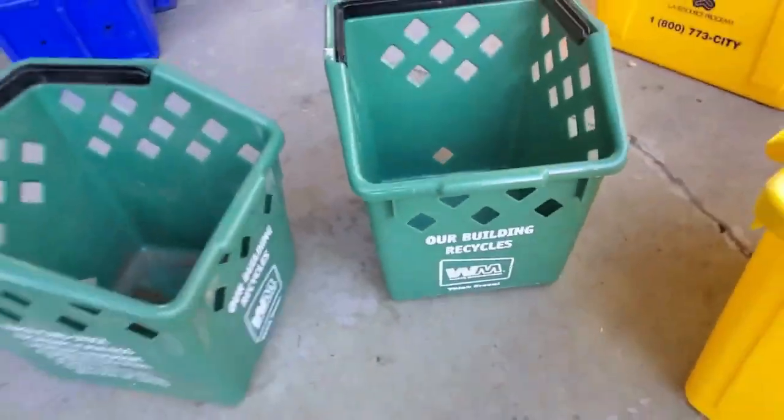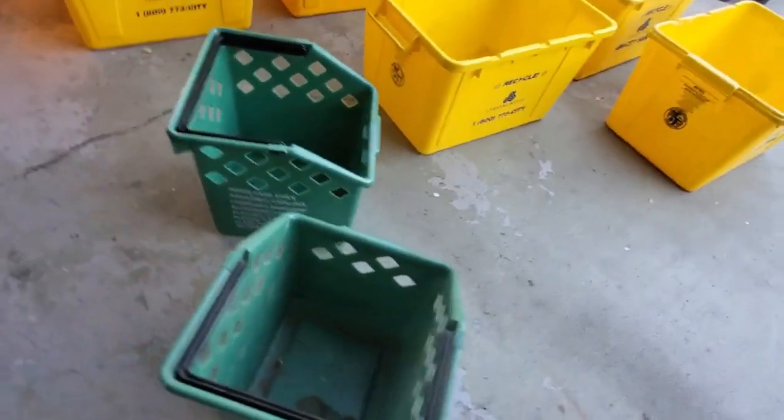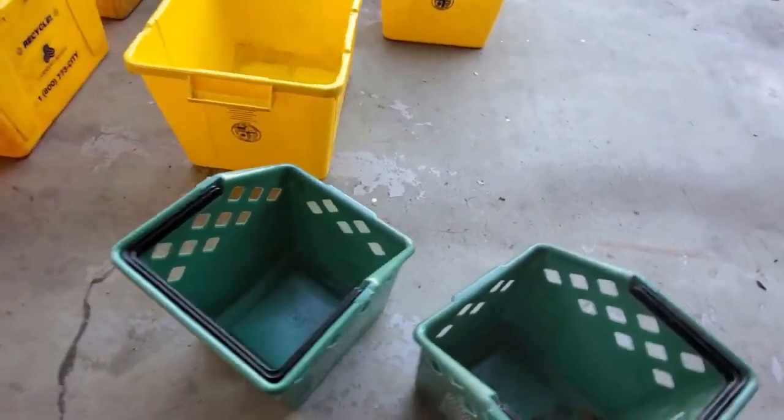Alright, here I got two of these WM baskets for recycling. This one is in my room for my own recyclables, this one I keep outside. They're made by Rarity. Kind of cool to have them — I had more but I gave them away, only got two left. They're nice to have to use in my room because they fit anywhere in the corner for recyclables.